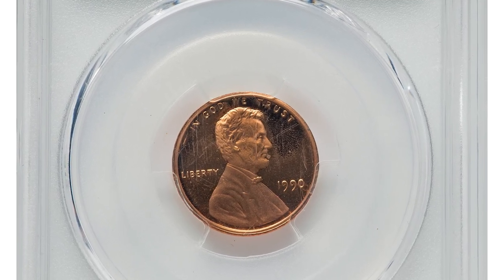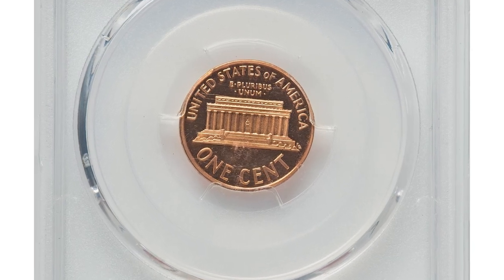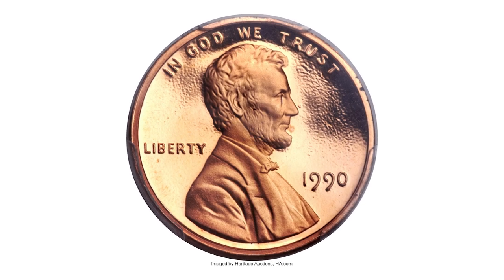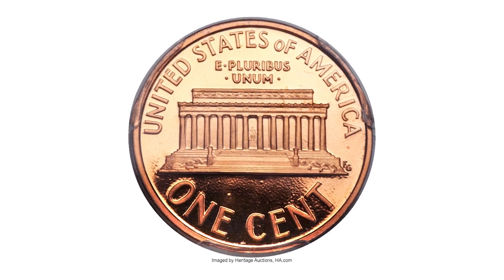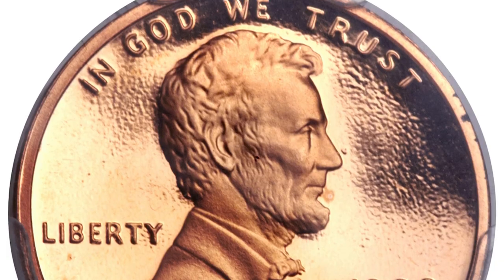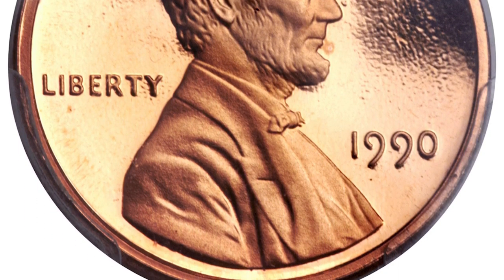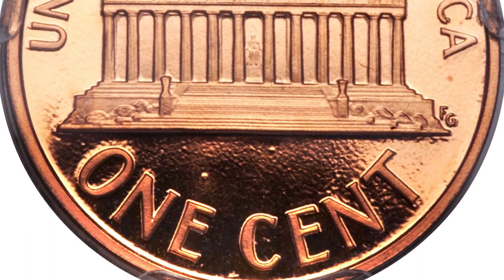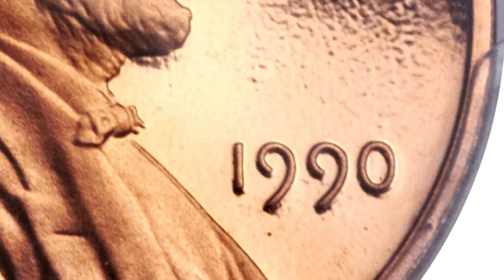Moving on to this 1990 Lincoln cent in PR67 red deep cameo condition, the so-called No-S mint mark variety. A small number of proof sets were produced in 1990 with Lincoln cents that lacked the San Francisco mint mark for where they were struck. Dies were shipped from Philadelphia to the branch mint without the mint mark, and the error was not noticed until a number of sets had been distributed. This superb gem red deep cameo example displays rich copper-orange color and liquid-like field reflectivity. The strike is sharp and eye appeal is terrific.